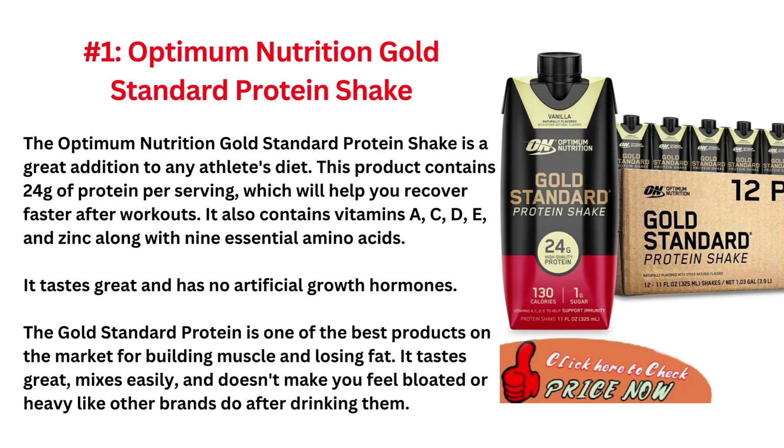It also contains vitamins A, C, D, and E, and zinc along with 9 essential amino acids. It tastes great and has no artificial growth hormones. The Gold Standard Protein is one of the best products on the market for building muscle and losing fat. It tastes great, mixes easily, and doesn't make you feel bloated or heavy like other brands do after drinking them.